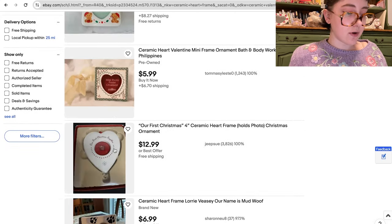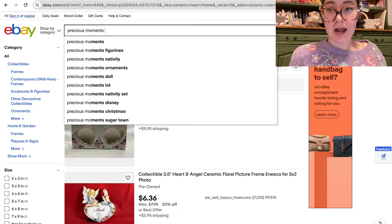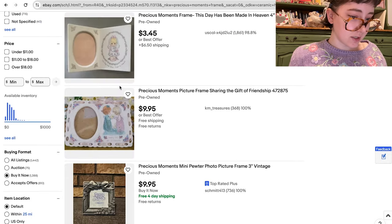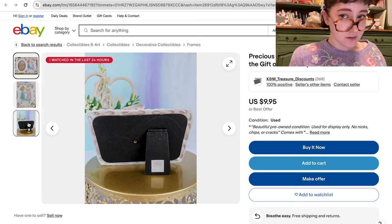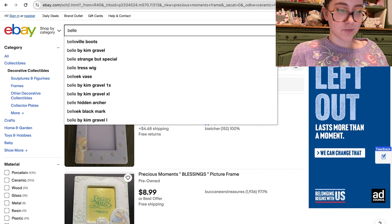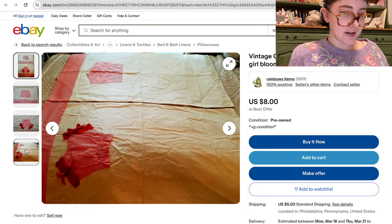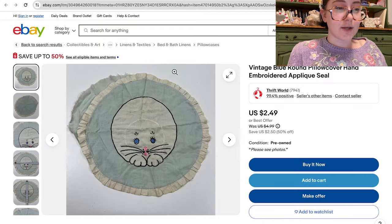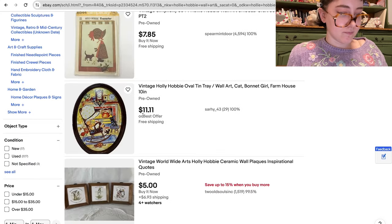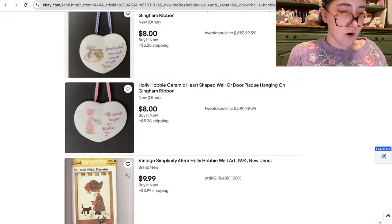There are so many cute ceramic heart frames. One caveat: a lot of ceramic frames are only easel-back, so they're hard to hang on the wall. Also, how could you not search 'precious moments'? This is absolutely delightful, though it seems like there's no way to hang it on the wall. I've also been embroidering a lot on pillowcases as art pieces — vintage embroidered pillowcases are one particular format I love. And then searching 'holly hobby' — some of these are amazing, very cute.